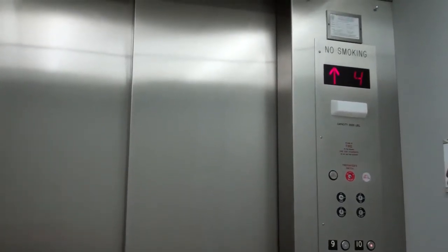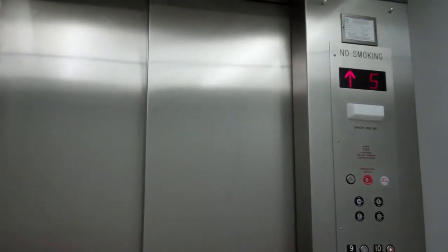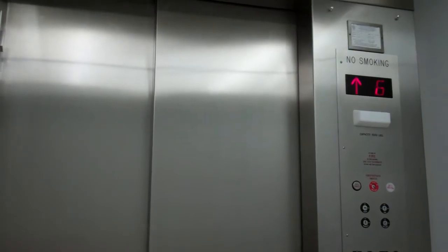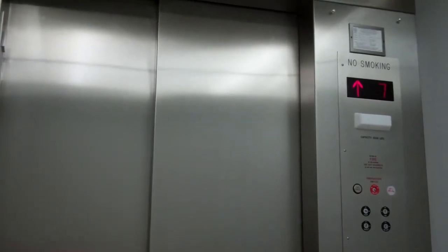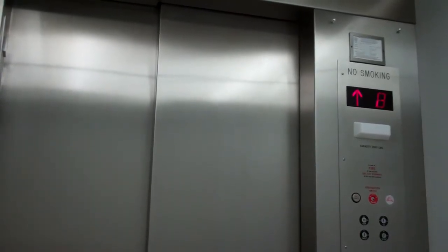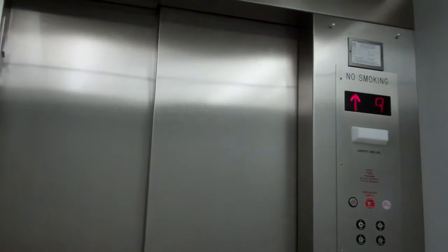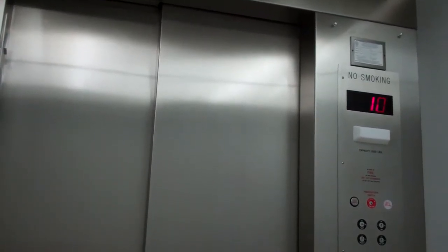Kinda slow for a 10-story building. The shaking is the elevator. Listen to the relays. Here we are at 10. Stop.